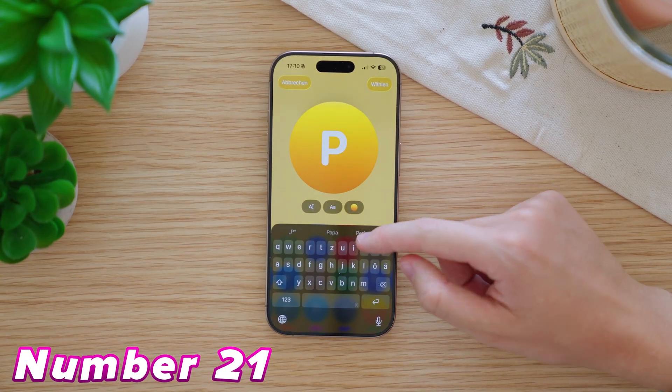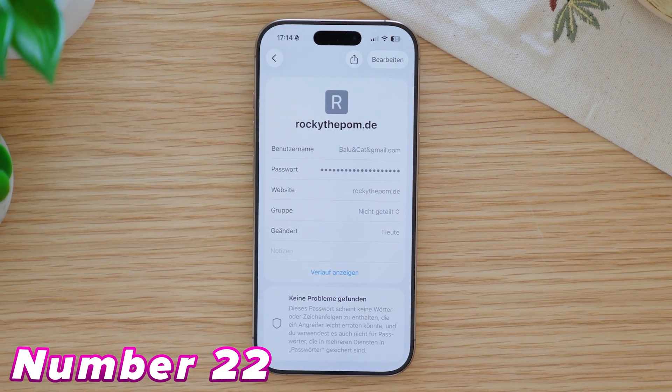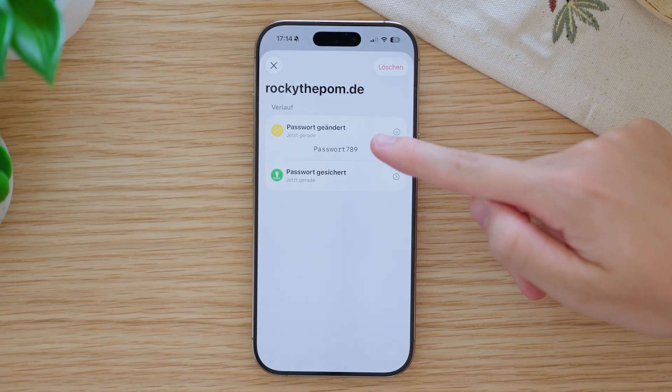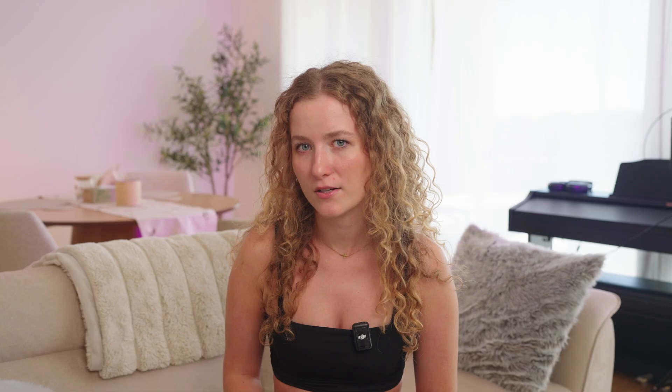If you like to personalize your contact cards, iOS 26 now gives you even more options like different fonts, background colors, and pre-made styles. In the Apple Passwords app, you can now check your password history — especially helpful if a website asks for previous passwords to restore your account. You can also delete the history if you don't need it anymore.